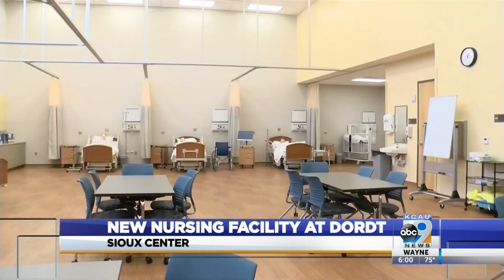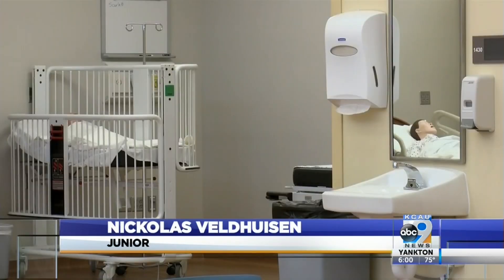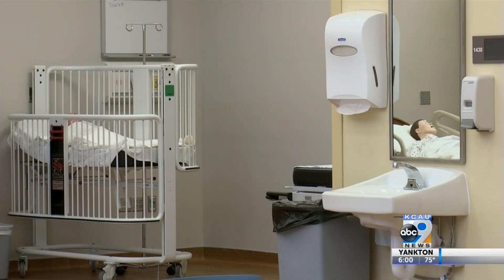Current nursing students at Dort University were shocked when they walked back into school this year. The facility's amazing — it's huge. We had a really small nursing building before, and this new facility can house so many more people.